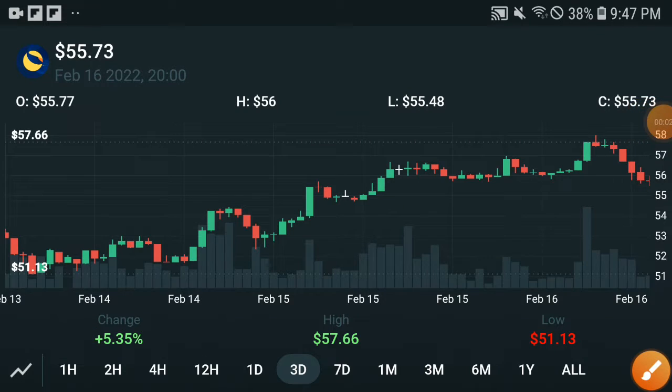Terra Luna token holders, this time I think in the crypto market Terra Luna is one of the unique and best coins for trading. If you have any plan to invest and buy any coin, I think Terra Luna is the best option, and in upcoming days the price will pump up.